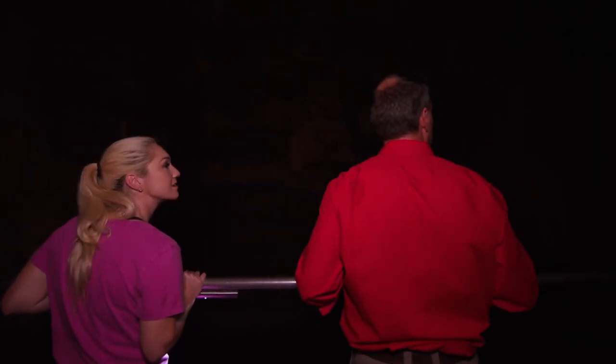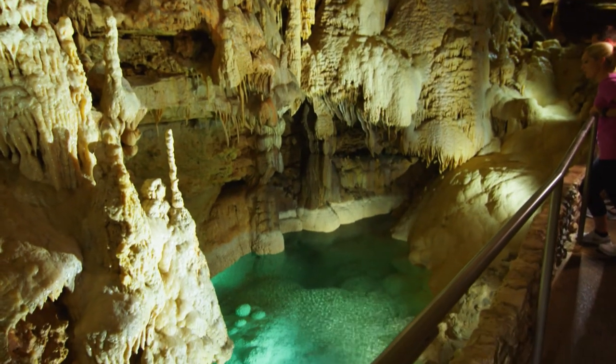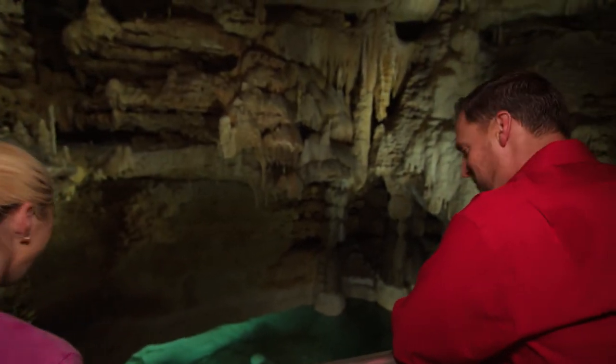We've worked our way up into this upper level passage — this is called Emerald Lake. It's beautiful; it looks nice enough to hop in and go for a little swim.